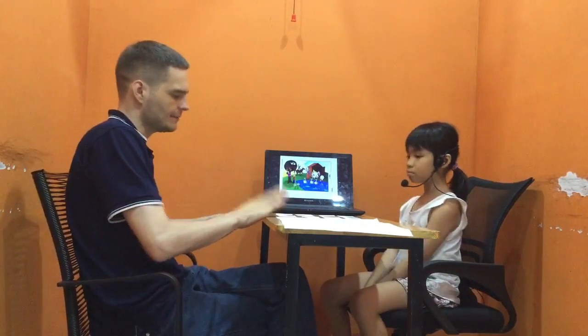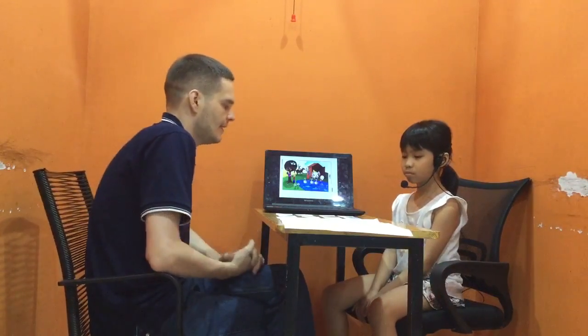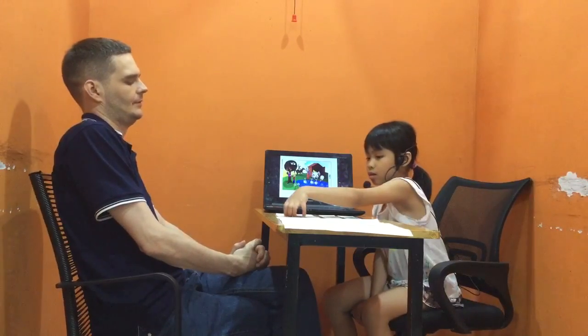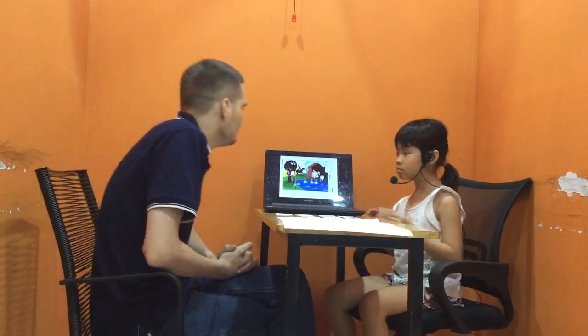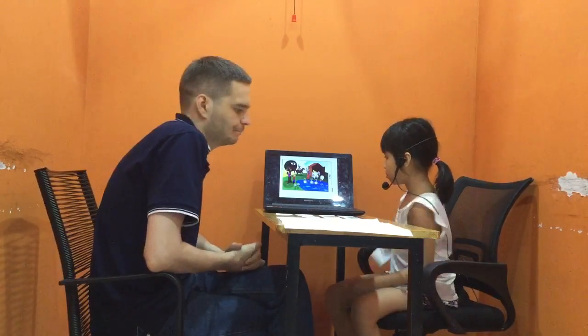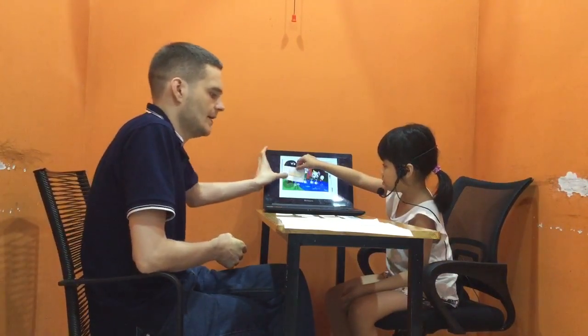Now look at the picture card as well. Can you find the shoe? Where is the shoe? It's in the pond. Can you put the shoe between the boy and the girl? That's right.